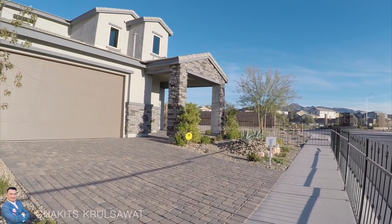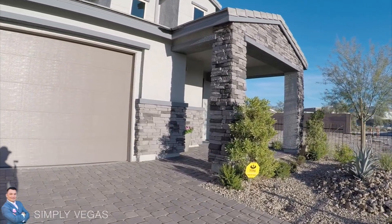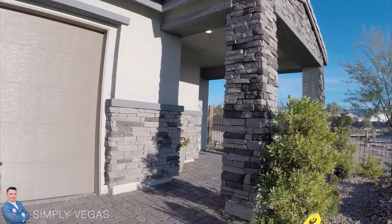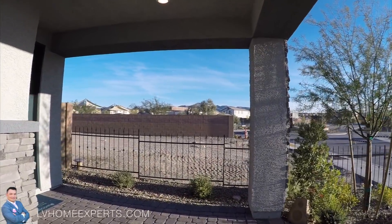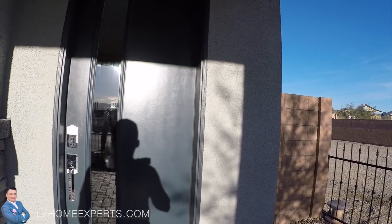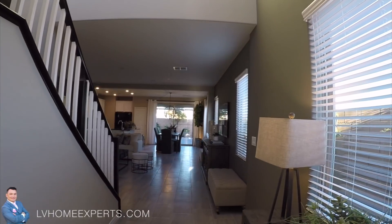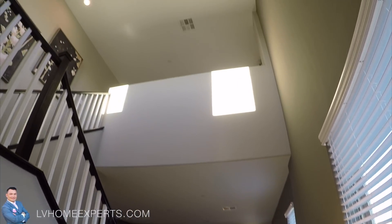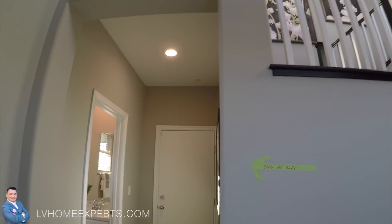Hey, what's going on guys, this is Chuck with Simply Vegas Realty. We are here at a Lennar builder property located in the Henderson area, which is the south side of the Las Vegas Valley. This model right here is 990 square feet, and we come in with really nice high ceilings. Looks like there's a loft up there.